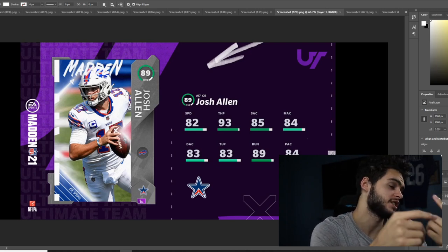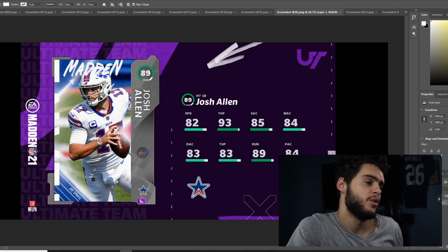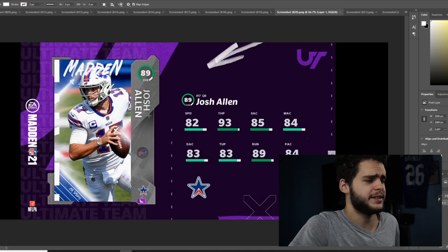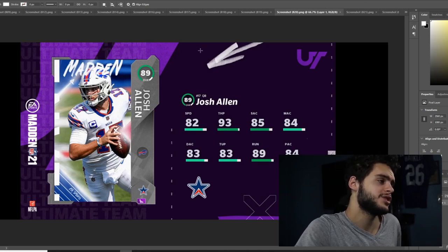If you can't afford Vick, Josh Allen's not a bad substitute. He's going to be an average passer with great throw power and decent speed. Nothing too special in the speed category, but still cool. Josh Allen's been well-deserving.